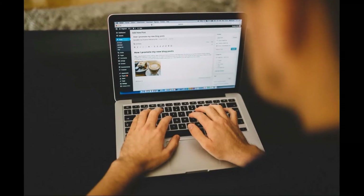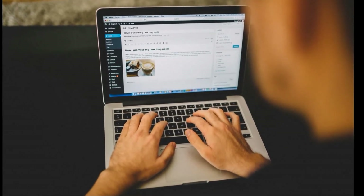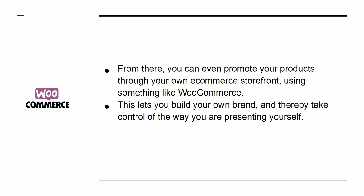Creating a blog means you can build your own audience, gain their trust, and find people with a common interest. From there, you can even promote your products through your own e-commerce storefront, using something like WooCommerce. This lets you build your own brand, and thereby take control of the way you are presenting yourself. That's massive.